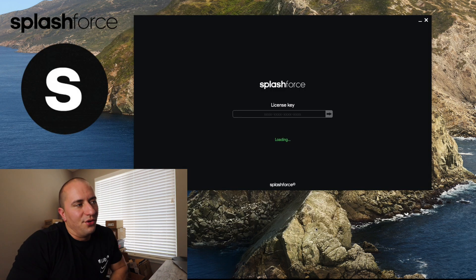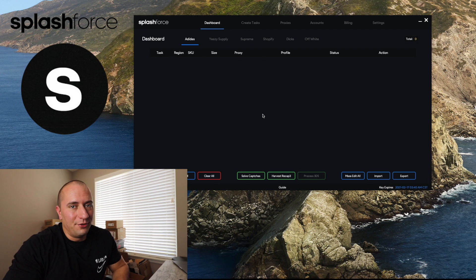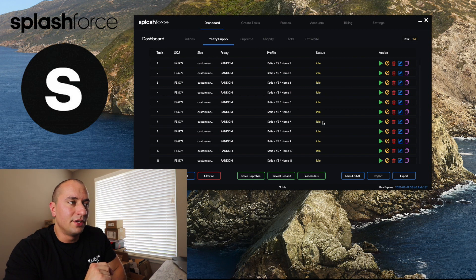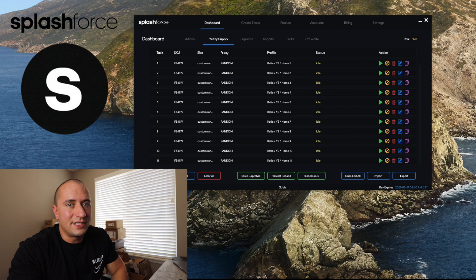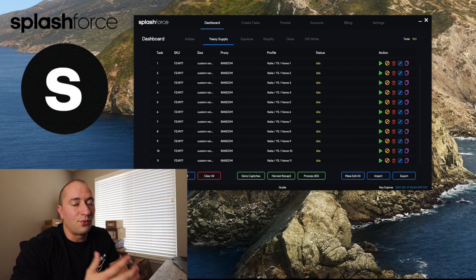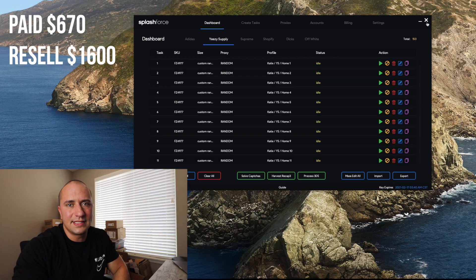I have a love-hate relationship with Splash Force. Most times I use it I only get maybe one checkout, and it lags my computer beyond belief. For hyped releases I've been running it on a server — it's the only bot I run on a server. When Magic Mode is enabled you don't need the in-bot harvester, so the bot can hold a lot more tasks and isn't as CPU intensive. I've run it with 1,500 tasks in Magic Mode and it did really well. I bought this for about $670 and it's selling for around $1,600 now.